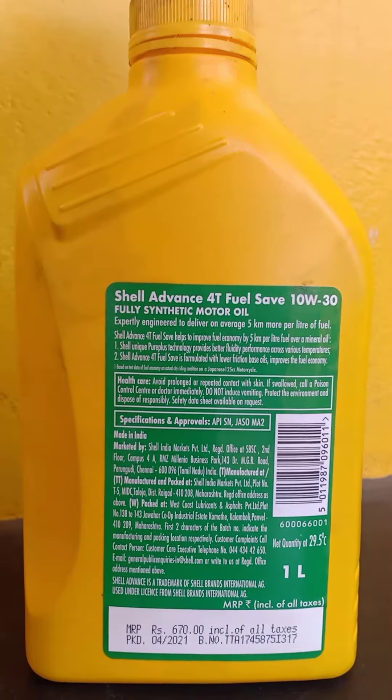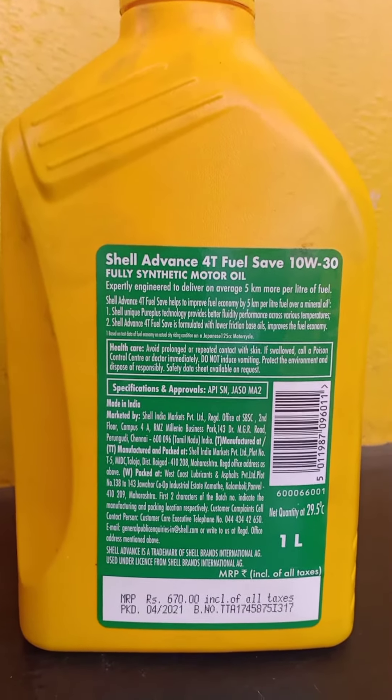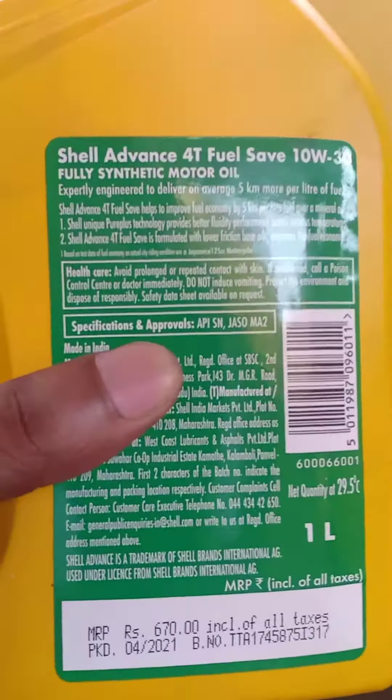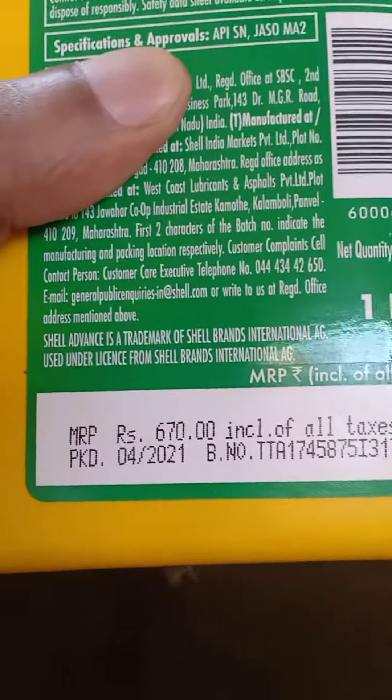The company is also claiming that this oil can be used up to 4000 km since it's a synthetic oil. The cost of the engine oil is 670 rupees per litre.